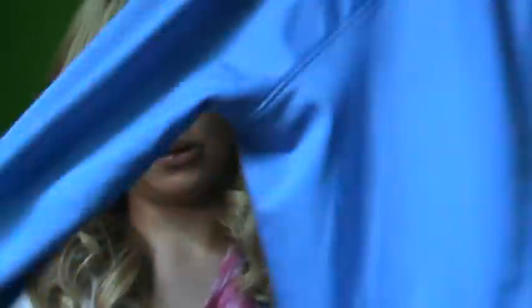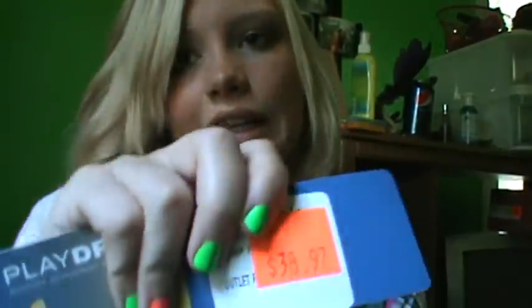Then from Reebok, I got this periwinkle jacket. It's perfect for my school because my school is freezing. It's just plain periwinkle, and it has pockets. It says Reebok on the front right there. This was originally $38, and I got it for about $20 — so about 25% off, I'm not really sure. That's what I got from there.